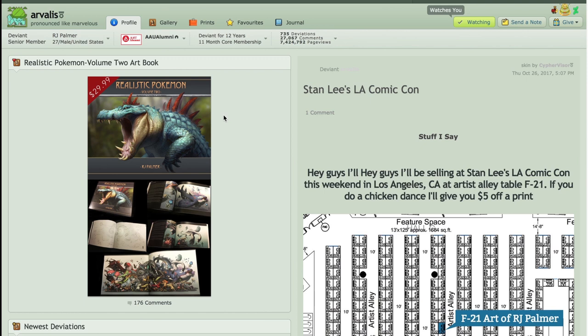His real name is RJ Palmer and I had the wonderful opportunity to meet him in real life. He's as good as his art is, so I'll show you some of his work. This right here is his DeviantArt page.